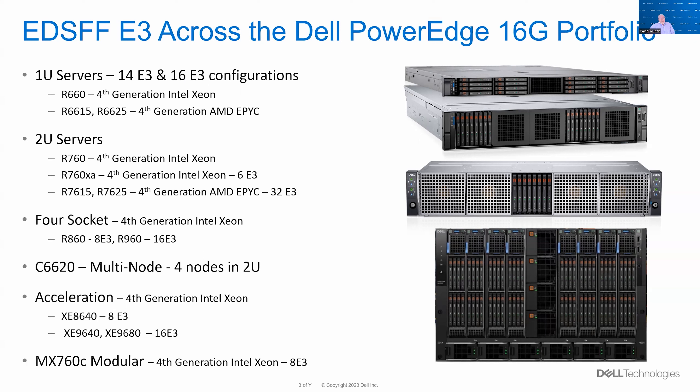We're also introducing E3 devices to our modular sleds. This increased device count helps us increase capacity and the RAID striping needs of these smaller sleds. This is just a snippet of our 16G portfolio. Dell sees real value in the EDSFF E3 ecosystem — our new PowerEdge and storage portfolios are embracing the new form factor. As the new memory-centric and accelerator CXL devices emerge, we look to E3 as an opportunity to simplify our deployments.